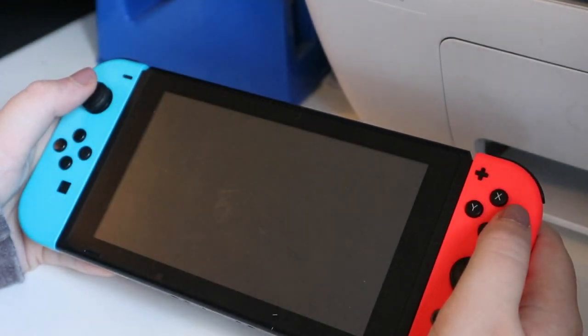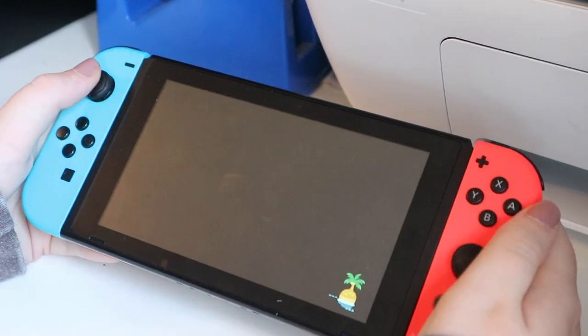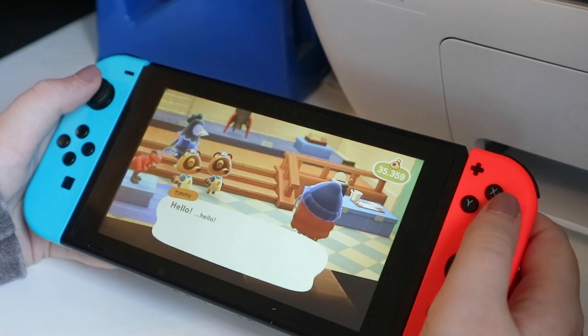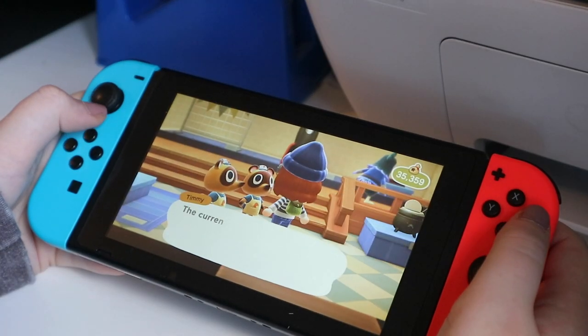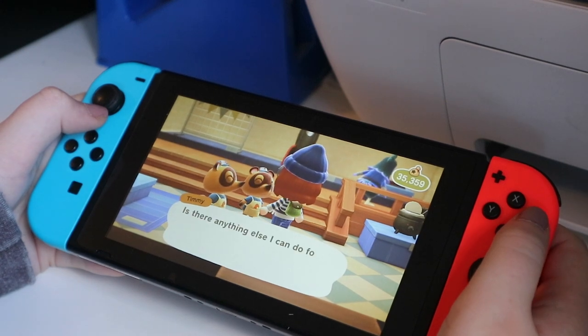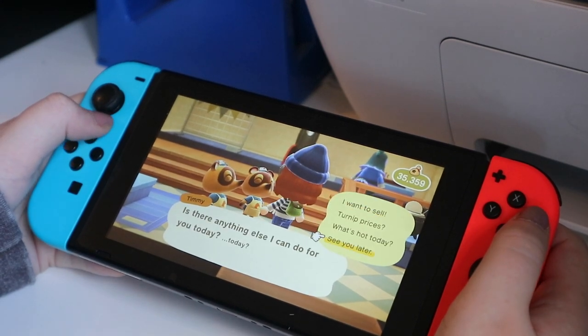We're all dressed for Christmas — it's very cute. I wish I could say I had a part in that but that is built into the game. Oh, there's Ken. Turnip prices: 77 bells — that's not good. Not right now, thanks mates.